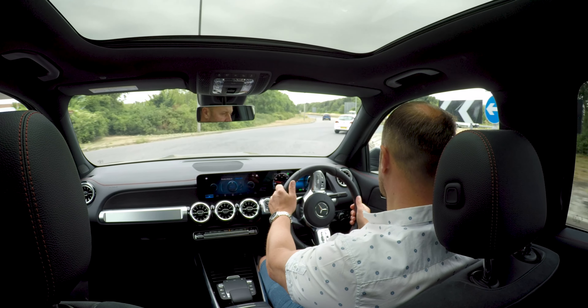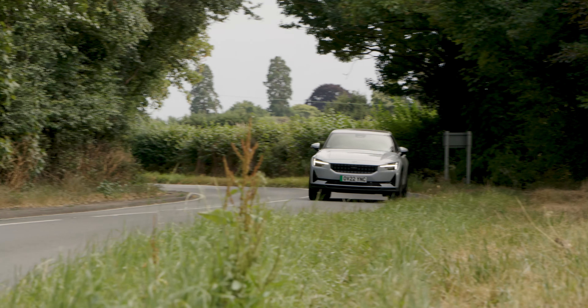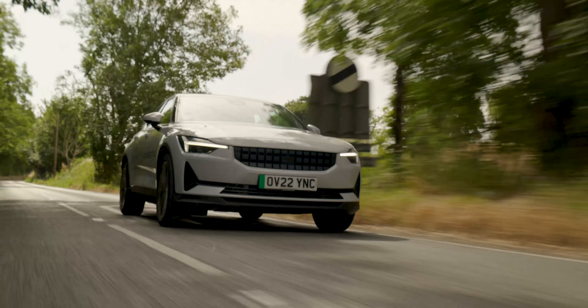All test drives are unassisted to make sure you're free from distractions, but depending on how much time you have or the sorts of roads you're going to be driving on, we can tailor a test route to best suit your needs.